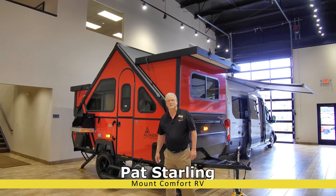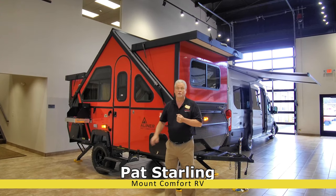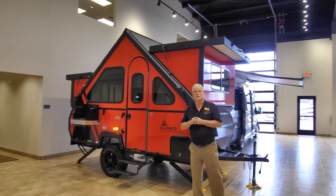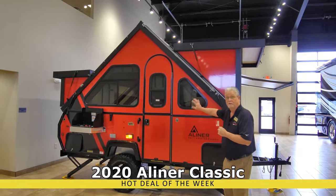Good morning and welcome to Mount Comfort RV Sales. My name is Pat Starling. Today I'm going to take you through the special of the week. It's a 2020 A-Liner Classic 35th anniversary edition in firecracker red.